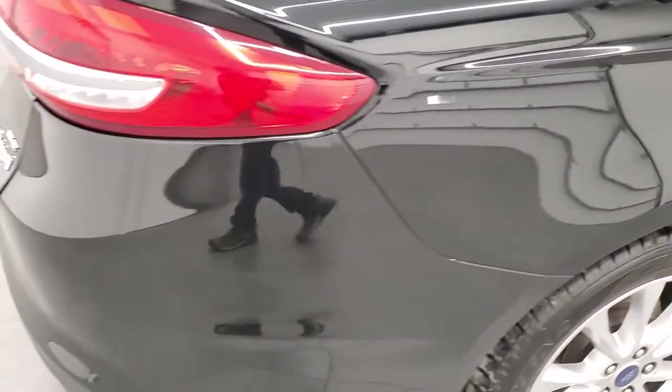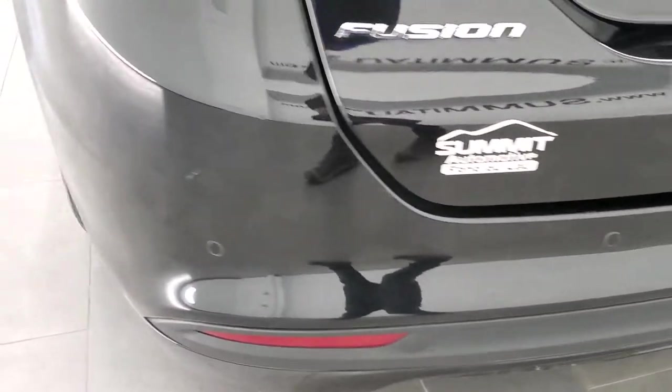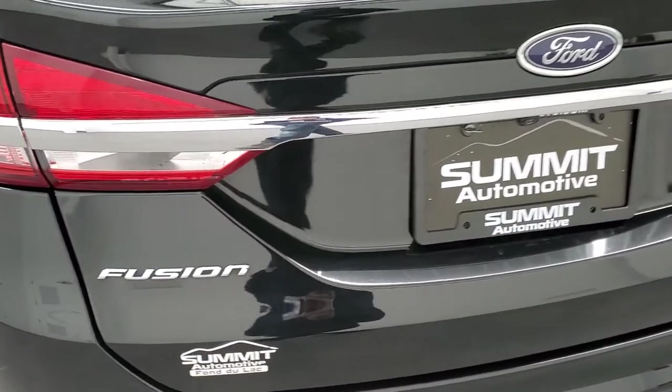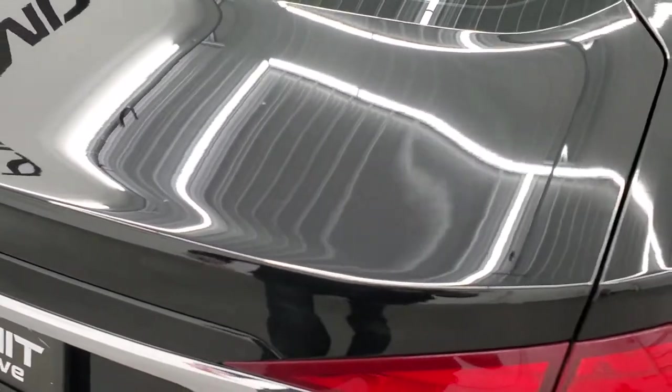Coming around to the back of the vehicle, you get the LED tail lamps, the chrome tipped exhaust, backup parking sensors, and the rear bumper is in great shape. I didn't see any major dents, dings, or cracks, and the trunk lid is in nice condition as well — didn't see any dents on there.